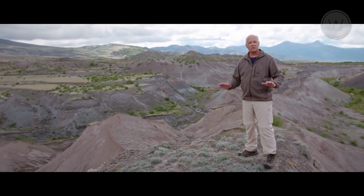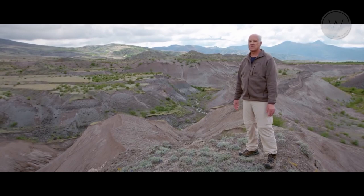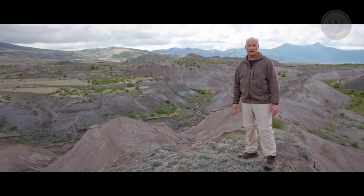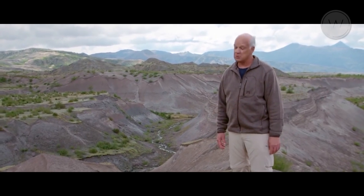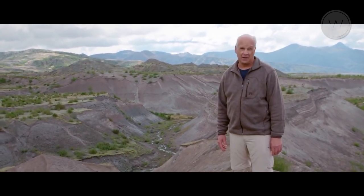When I was born, there was nothing here but a vast forest, hundreds of feet below where we're standing right now. In fact, before 1980, most people had never even heard of Mount St. Helens.